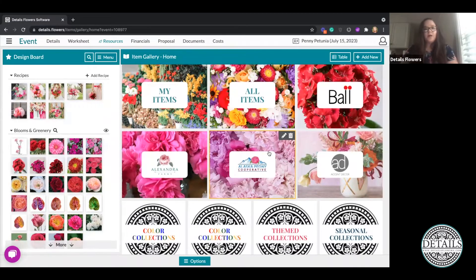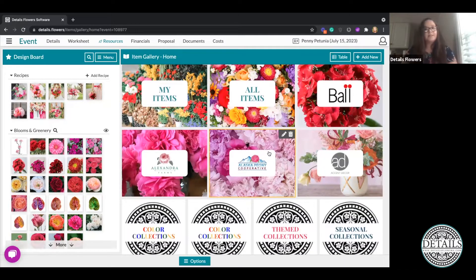Let's talk about the existing collections. The partner collections are going to contain all of their items and those are going to be updated by the company, so any pricing you see in there is going to be the most up-to-date pricing for their products. We also have what's called the My Items collection and the All Items collection. All Items houses everything from partner collections, anything pre-loaded in the software, and anything that you add. My Items contains things you yourself have added, as well as anything you've edited from partner collections — for example if you update inventory, pricing, or anything that reflects your specific wholesaler's pricing.